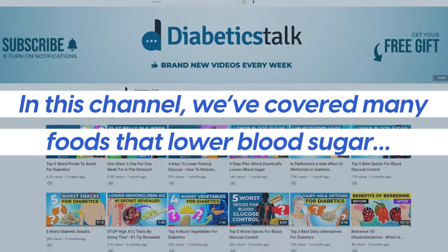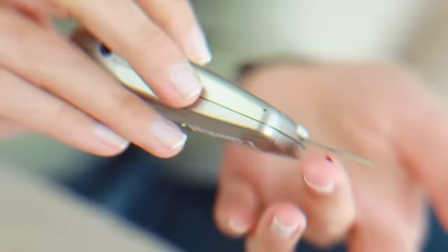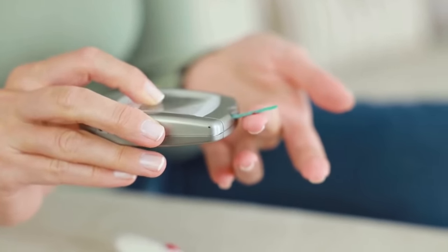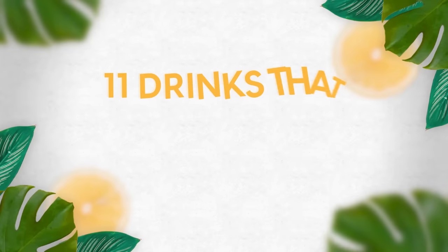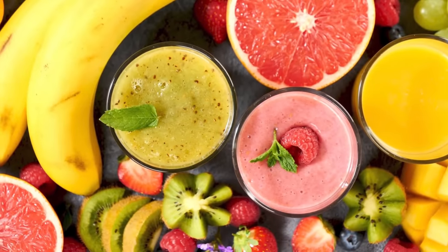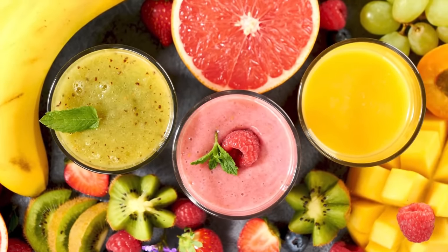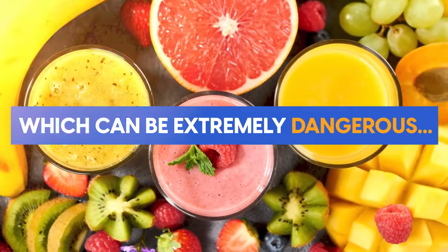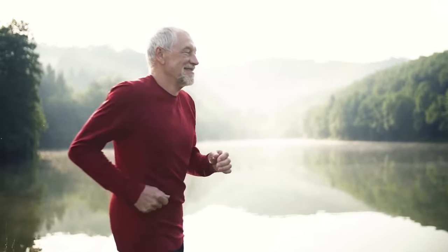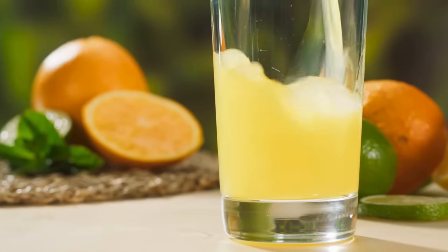In this channel, we've covered many foods that lower blood sugar, but it's easy to overlook drinks — an area where blood sugar easily spikes and causes absolute chaos in the body. So today, we're going to look at 11 drinks that lower blood sugar naturally, including diabetic-friendly and delicious alternatives to the most popular fruit juices, which can be extremely dangerous, so that you can move forward with confidence knowing exactly how drinks impact your health.